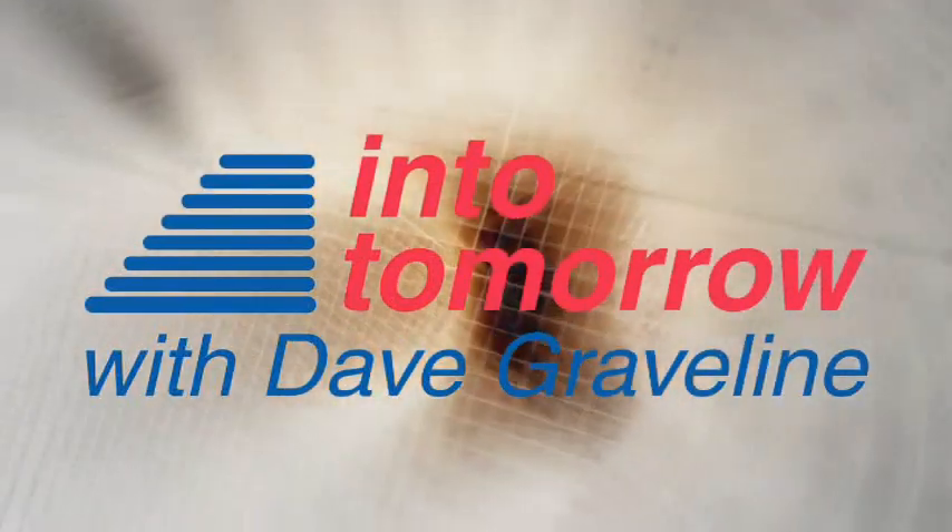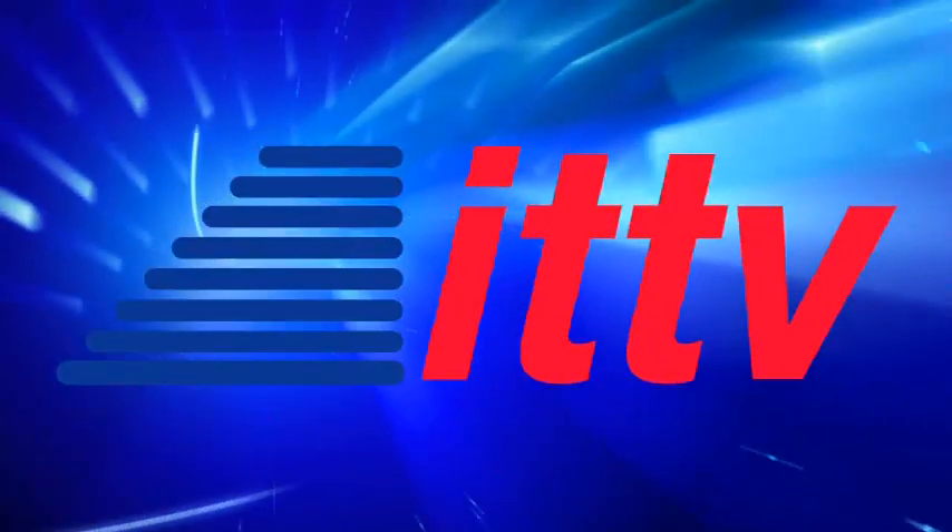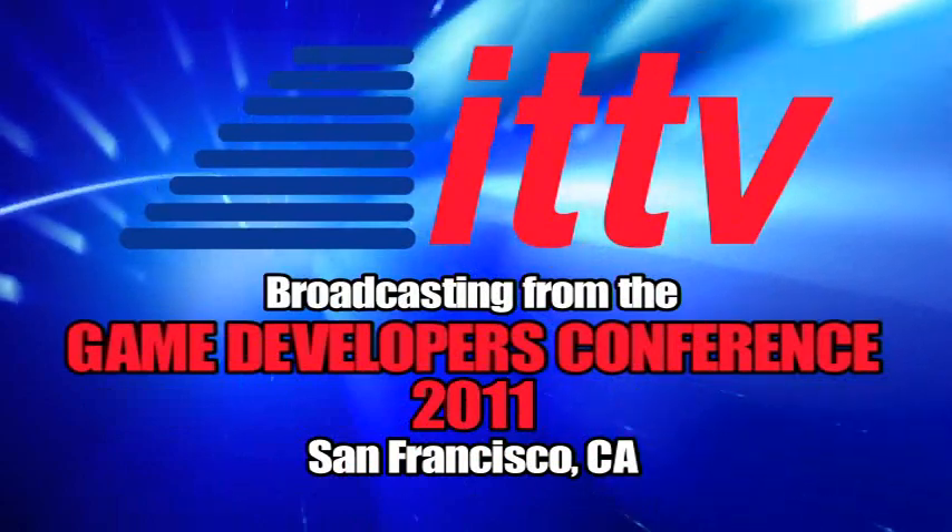From Into Tomorrow, this is an ITTV special report. How would you like to run your laptop or smartphone using your body movements? Our next guest can make that happen for you. He's the head of product with XTR 3D, Jaron Azubud.